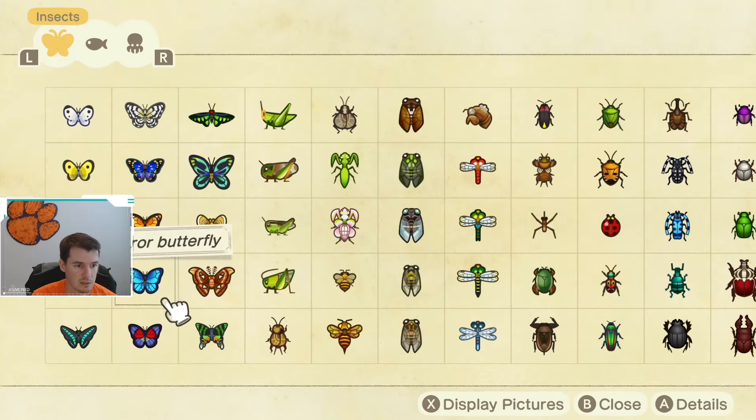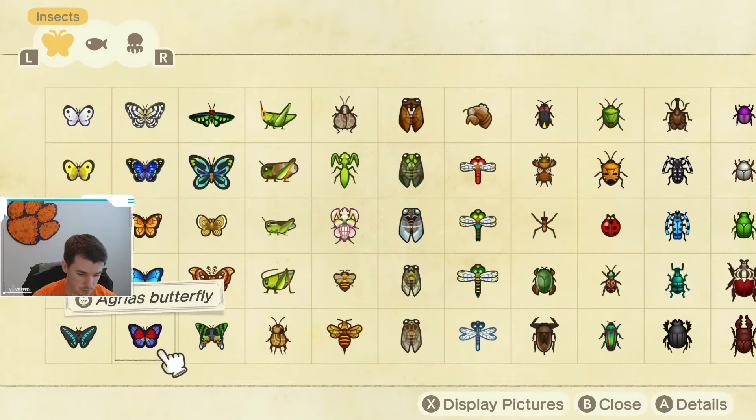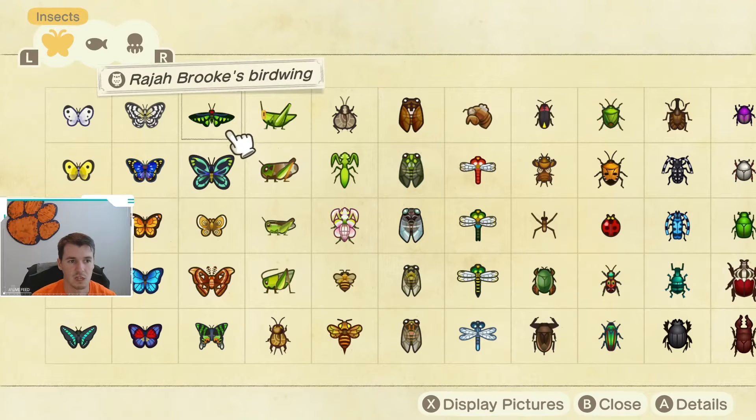Next on the list is the Emperor Butterfly, which goes away at the end of the month and then comes back again in December. This bug is available from 5 p.m. until 8 a.m., so most of the evening you should be able to find one. Next up, we have the Agrius Butterfly, which is available April through September, and it is available from 8 a.m. until 5 p.m., so pretty much any time in the middle of the day.